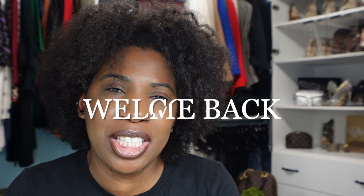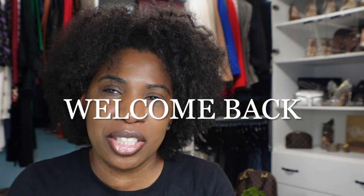Hello everyone and welcome back to my channel. If you are new here, my name is Cheryl and on this channel we talk about all things fashion, beauty, and lifestyle. If you are interested in any of those things, please consider subscribing and hitting that notification bell so you don't miss another video.